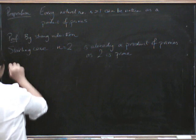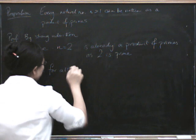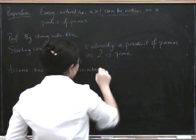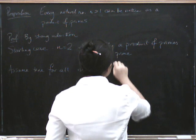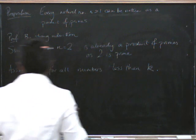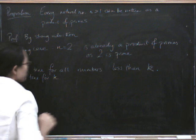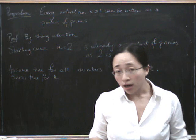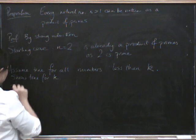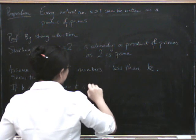Now let's assume that it's true for all numbers less than k, and show that this means it's definitely true for k. There are two cases: either k is prime, in which case we're done, or k isn't prime, in which case it's a product of two numbers smaller than it. So if k is prime, then it is already a product of primes.